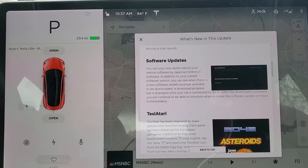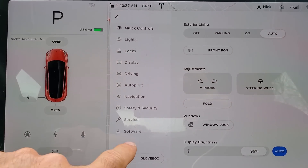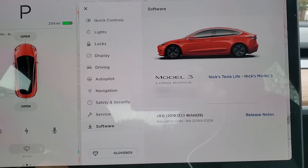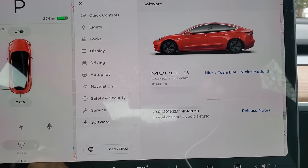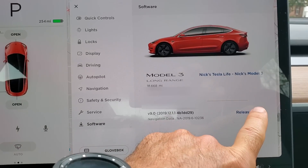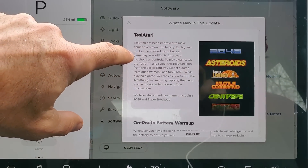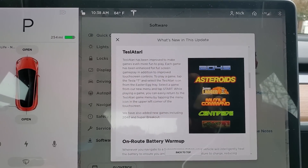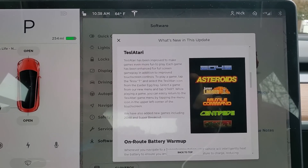Software updates — this is interesting. You can now tap Controls > Software and see what software is available and what's going to be installed, which is pretty cool. The Tesla Atari games have been improved so you can control the games within the apps themselves.